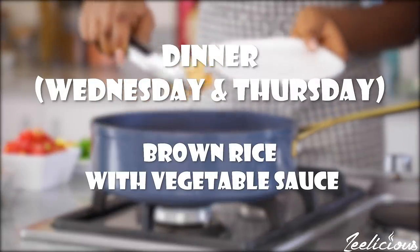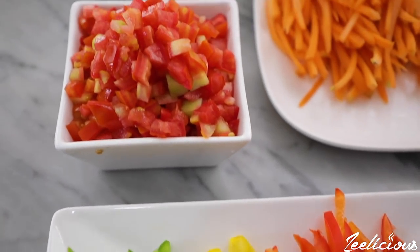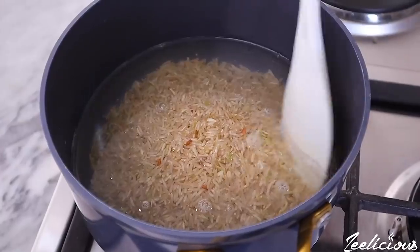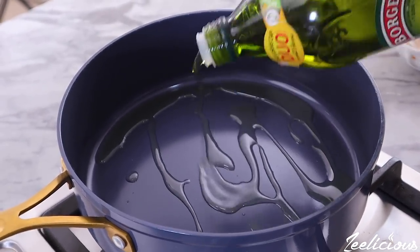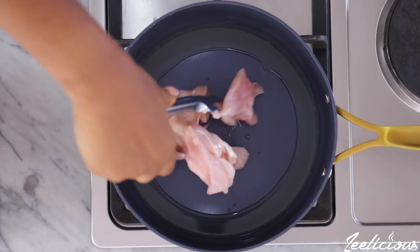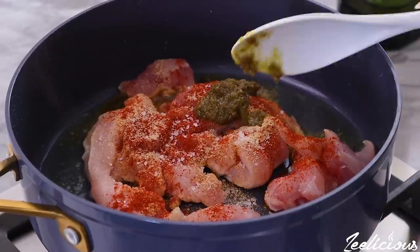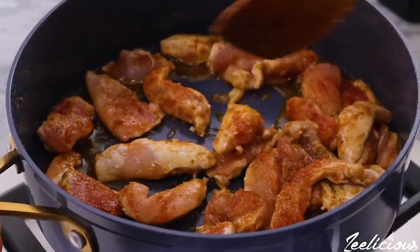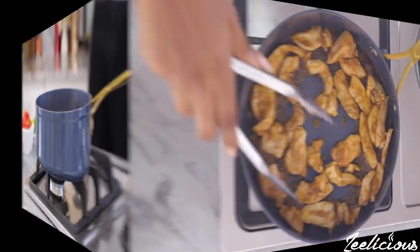For dinner on Wednesday and Thursday I'll be having brown rice with a simple chicken and vegetable sauce — it literally takes about 30 minutes to put this together. Start by cooking the brown rice; there's a detailed tutorial in the description box below. For the sauce, drizzle some oil in a pan and allow it to heat up before adding the bite-sized chicken breast pieces — I cut this in strips but you can cut yours in cubes. Season lightly with garlic powder, paprika powder, onion powder, salt, and some green chili pepper sauce. Mix together, stir fry for about four to five minutes until the chicken has lost all its pinkness and is slightly browned, then take it out of the pan and set aside.